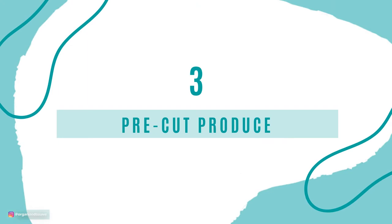Number 3 is pre-cut veggies and fruits. I know it's convenient to grab that beautiful tray of pre-cut fruit or veggies at the grocery store, but you are wasting not only your money but also the lifespan of those products. Pre-cut items are way more expensive than purchasing and cutting them yourself, and whole items last a lot longer. If you want more tips on how to make your food last longer, check out the video linked on screen.